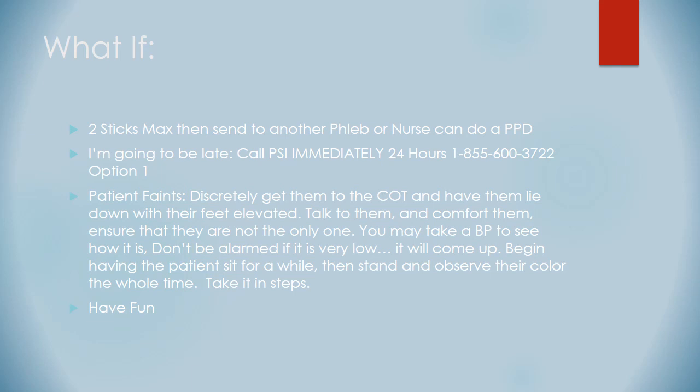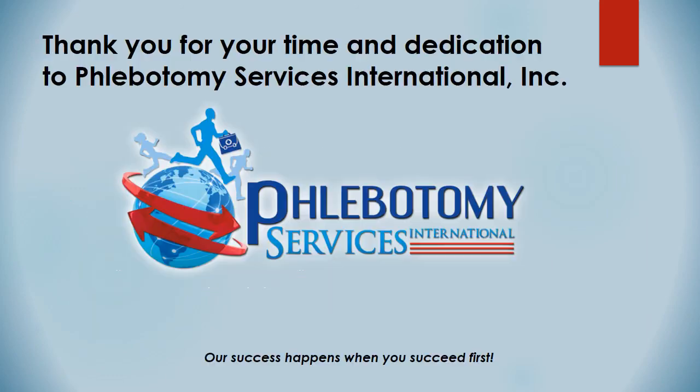Overall, the overall event — you have to have fun. Thank you for your time and dedication to Phlebotomy Services International and making our events a success. Our success happens when you succeed. You are the number one key to making all of these events a success. So make it a blast, make it fun and exciting. Thank you so much for your dedication to exceptional patient care. Have fun — and remember, give us a holler if you need anything.